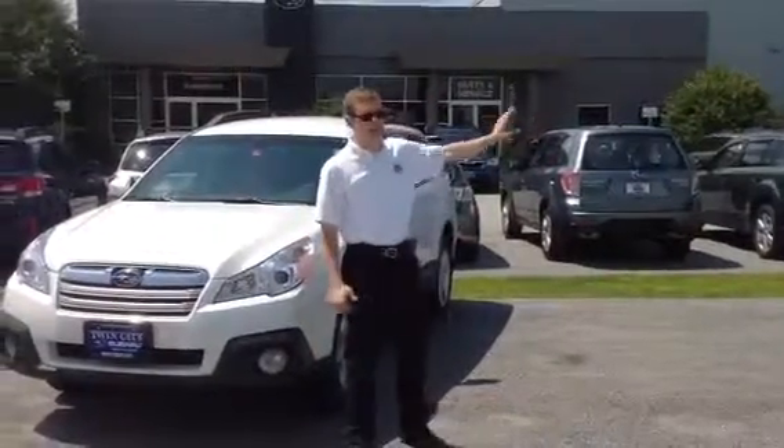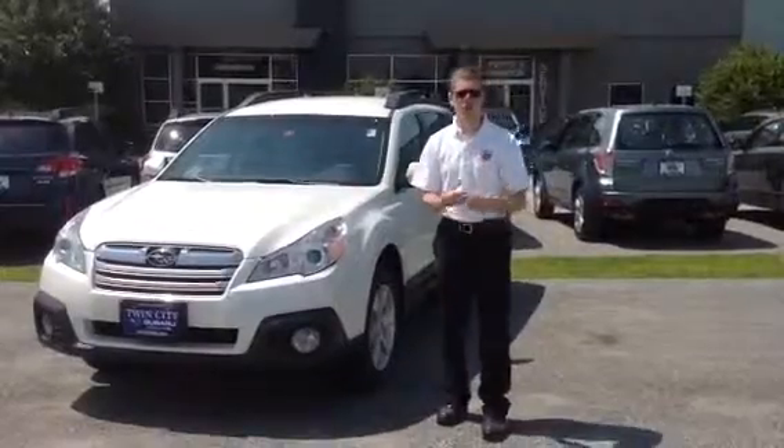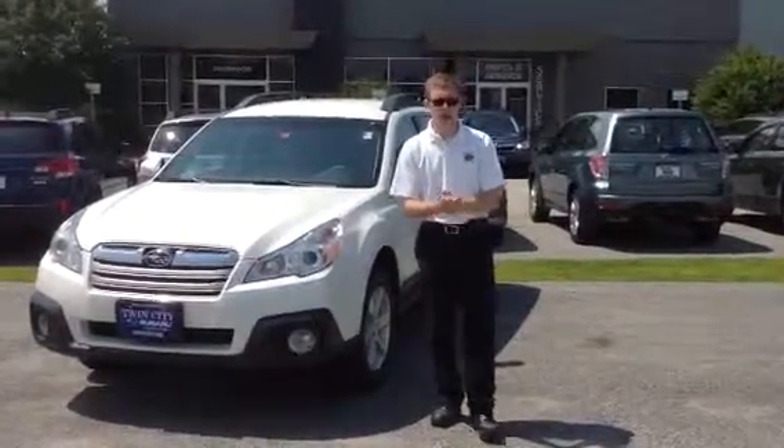Hey, Dan Barone here at TwinCity Subaru. Thank you for sending in your inquiry on the Subaru Outback and the Forester. I didn't know exactly which model you were interested in, but I'll do my best to find you the right one.